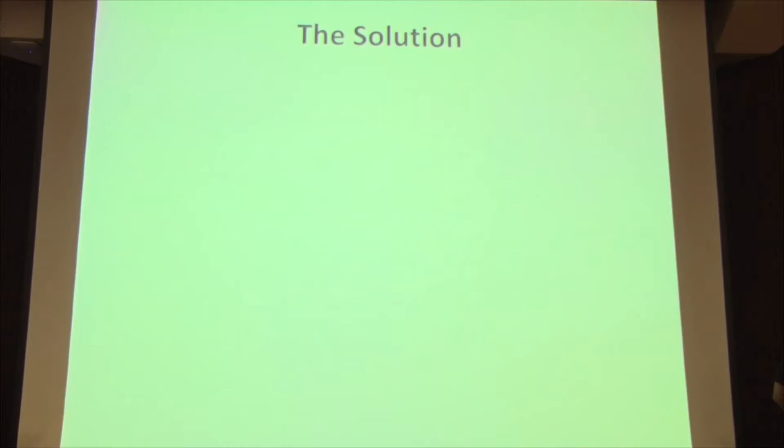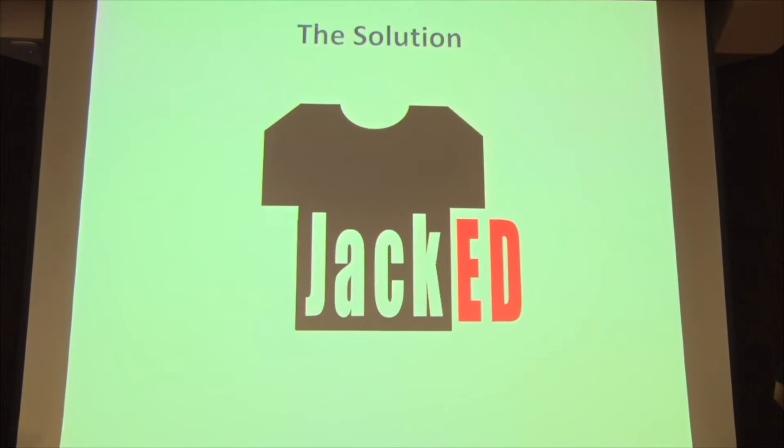The wiring of the ECG is extremely complex and requires a lot of expertise to get right. So the solution is the jacket.